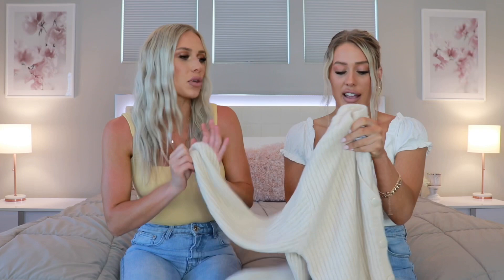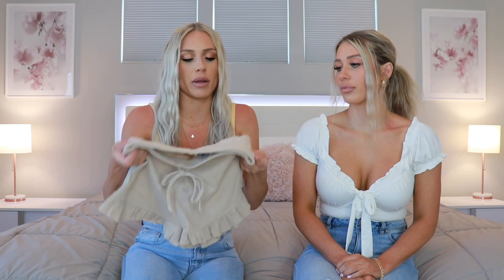Next up are these cute little nude cozy shorts — perfect for lounging around in the house in the summer or just chilling in the backyard. I just felt like these looked really cute and cozy, something a little different. I got these in a size four and they fit perfectly.